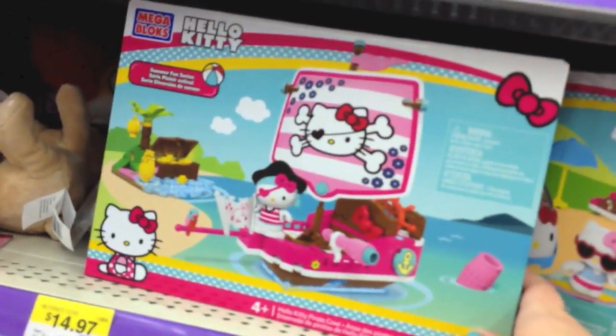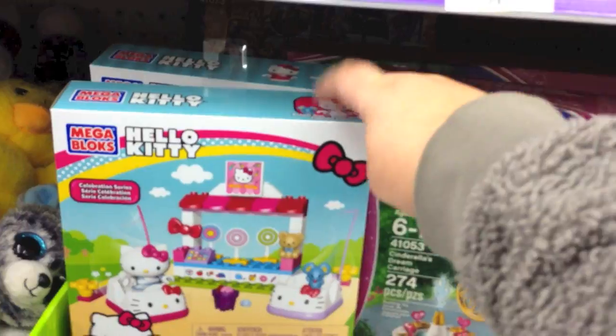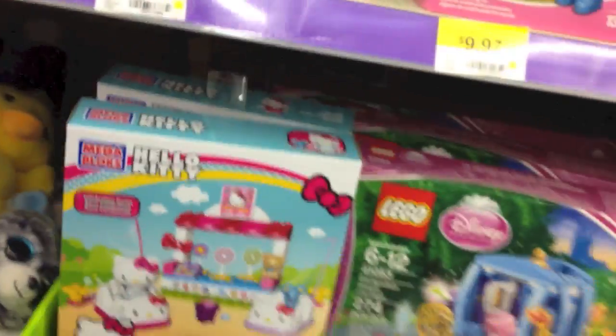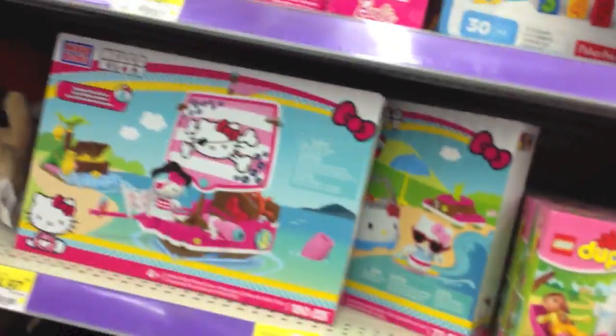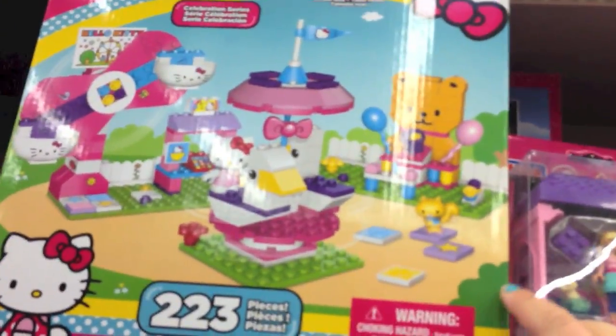I wish Mega Bloks were not so hard to put together because how cute is this Hello Kitty pirate ship? It's so adorable. And they also have this really cute little bumper car set. I'm at Walmart today looking at what's going on here. No screaming children today, which is good. Oh, this set looks new too - I haven't seen this one before. It's like a little amusement park. These are so cute.